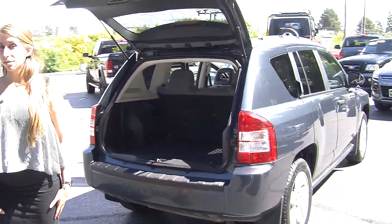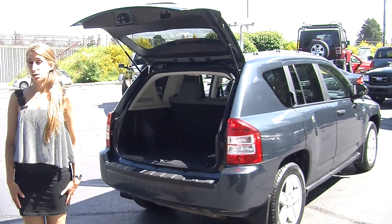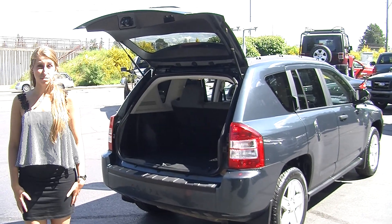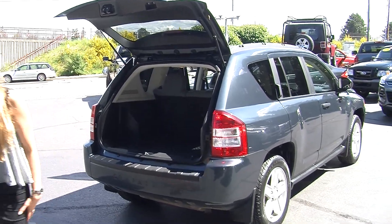All of our inventory here at Titusville goes through a thorough safety inspection. They are beautifully detailed so you can purchase with confidence. Give us a call today to set up a test drive with one of our professional sales representatives at 253-475-4151. Thank you for clicking on our virtual tour.